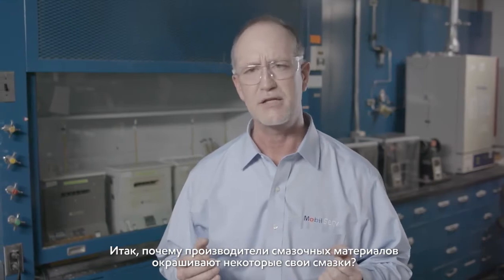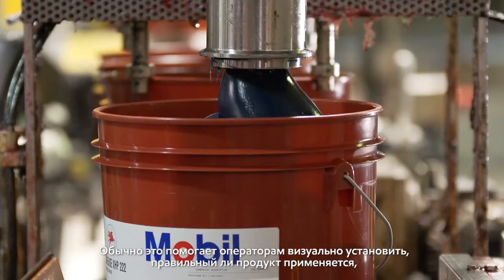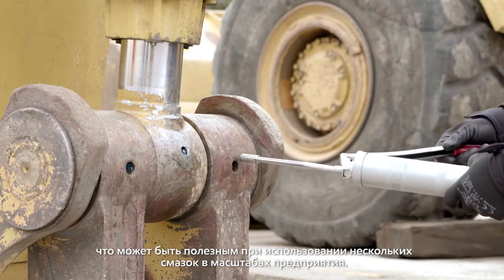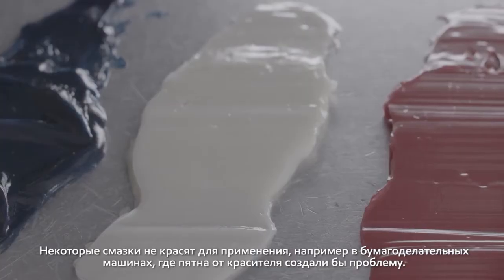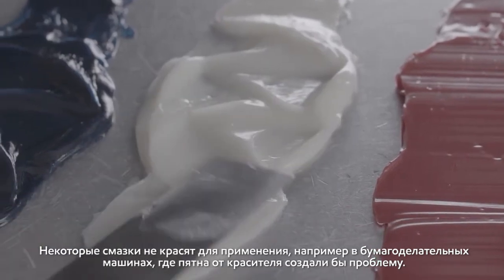So why do lubricant manufacturers dye some of their greases? Typically, it can help operators visually identify whether the proper product is being used in an application, which can prove helpful when using multiple greases across an entire operation. Aside from marketing purposes, there are no industry standards that dictate grease color. Some greases are left undyed for applications such as paper mills, where staining from dye can be problematic.